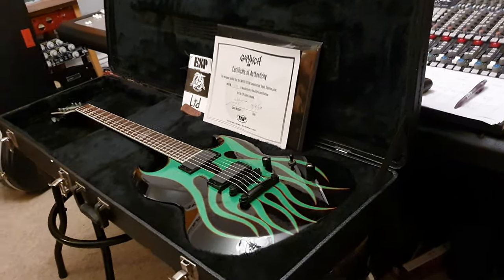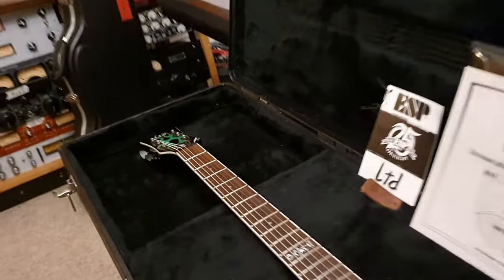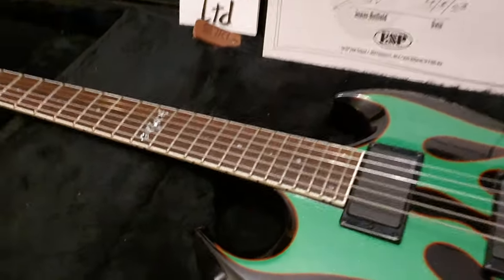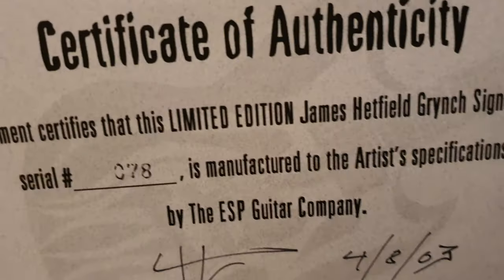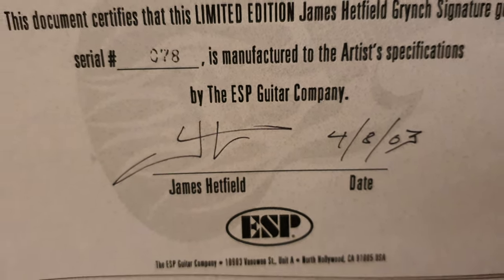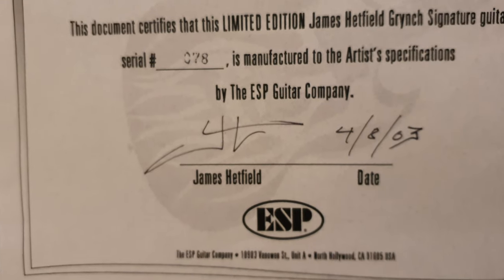Hey guys, we have another special Metallica guitar for you. It's Keith, your friend here live in the control room at Essex Recording Studios just outside London, England. And yes, we've got ESP Grinch number 78, guys. This is crazy. Absolutely amazing.